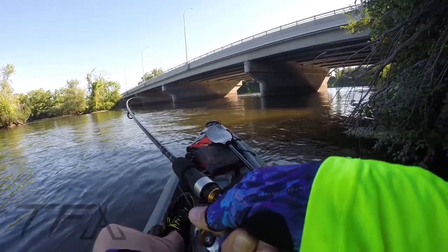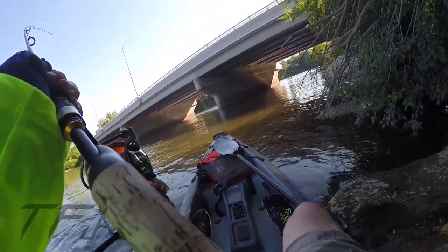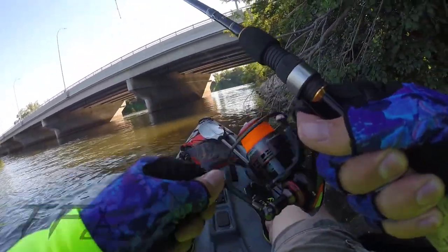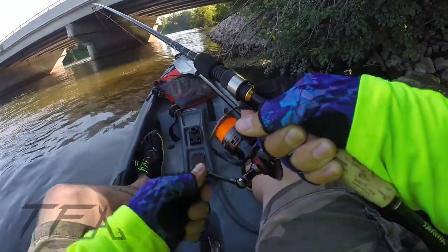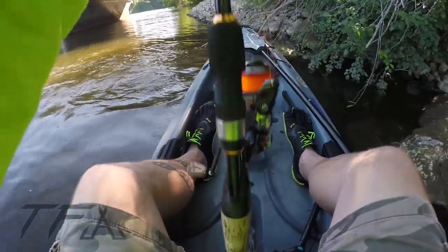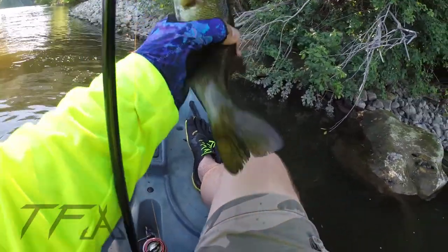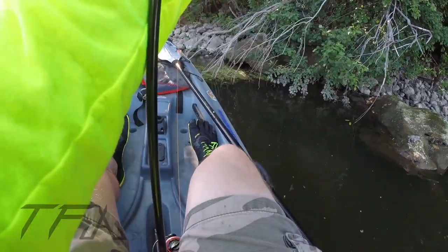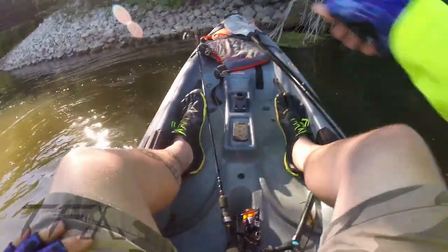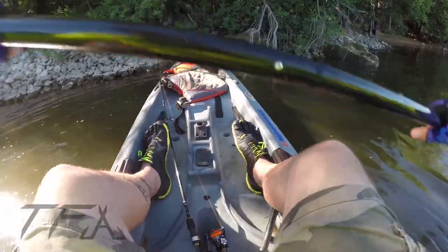That's a good fish — he hit it really hard, he's digging. Another decent little smallmouth, get him in the boat. Another decent one — still not the pig we want, but you know, beggars can't be choosers right.